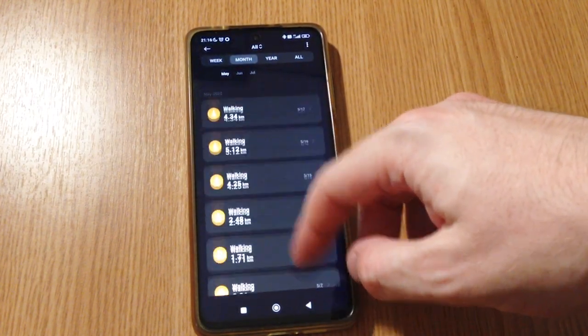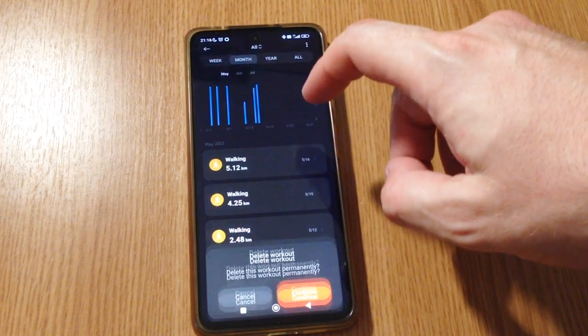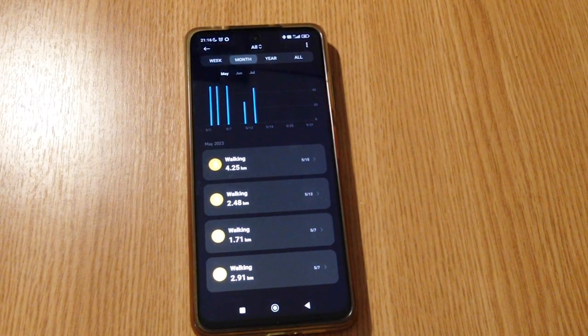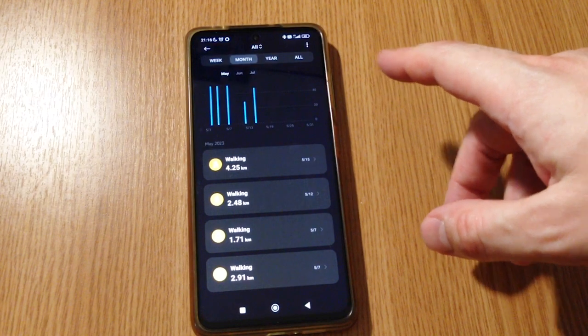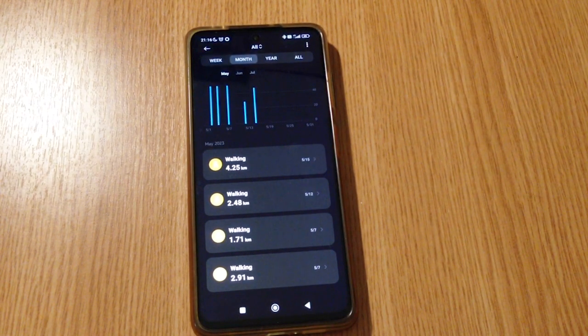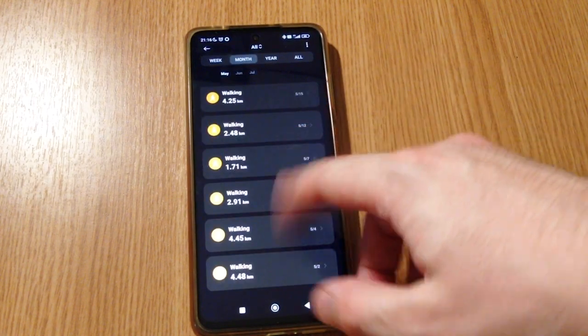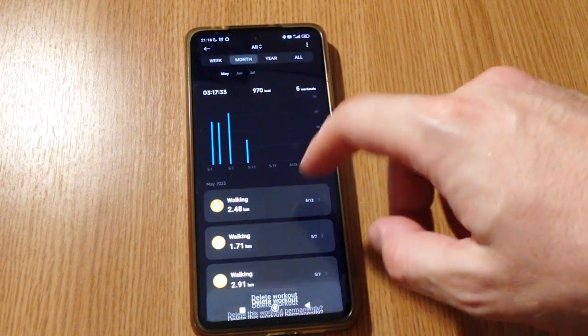Deleting all of them is not really an issue — it probably takes about 10 minutes or less, depending on how many workouts you have. For example, when a month has passed you can just open the Mi Fitness app and in two or three minutes delete all the workouts.